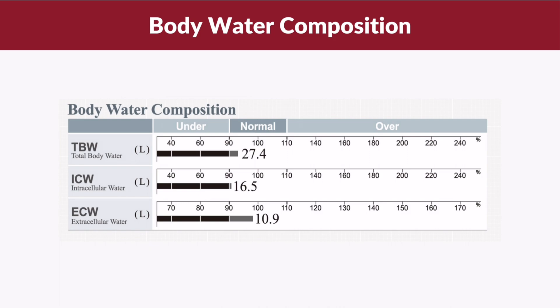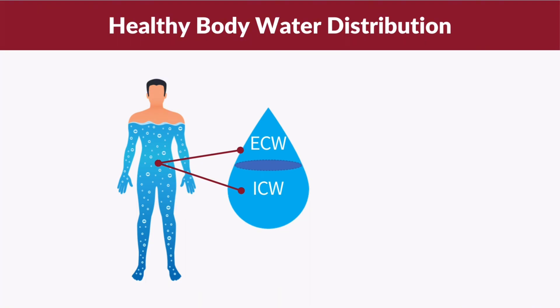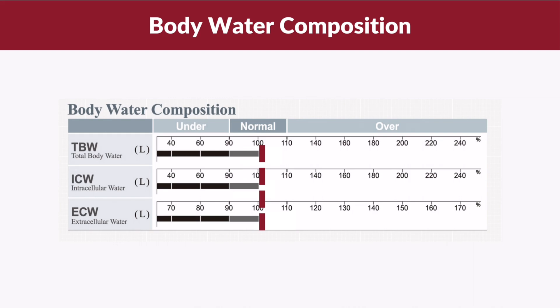This section tells you the amount of total body water, intracellular water, and extracellular water that you have in liters, and it shows whether each component is in the under, normal, or over category. A healthy water distribution of ICW to ECW should be in the ratio of 62 to 38. Therefore, if you have a healthy balance of ECW and ICW, the length of the bars in the body water composition would be of the same length.